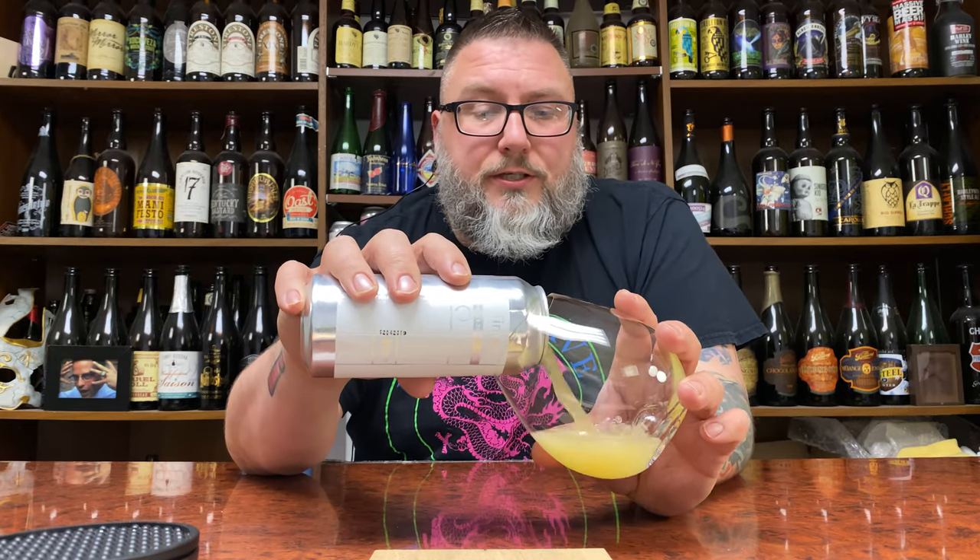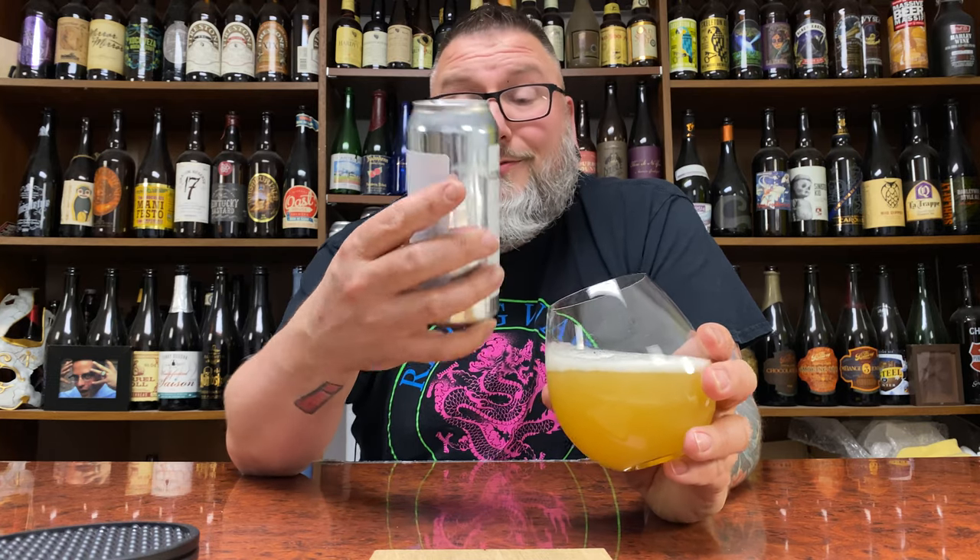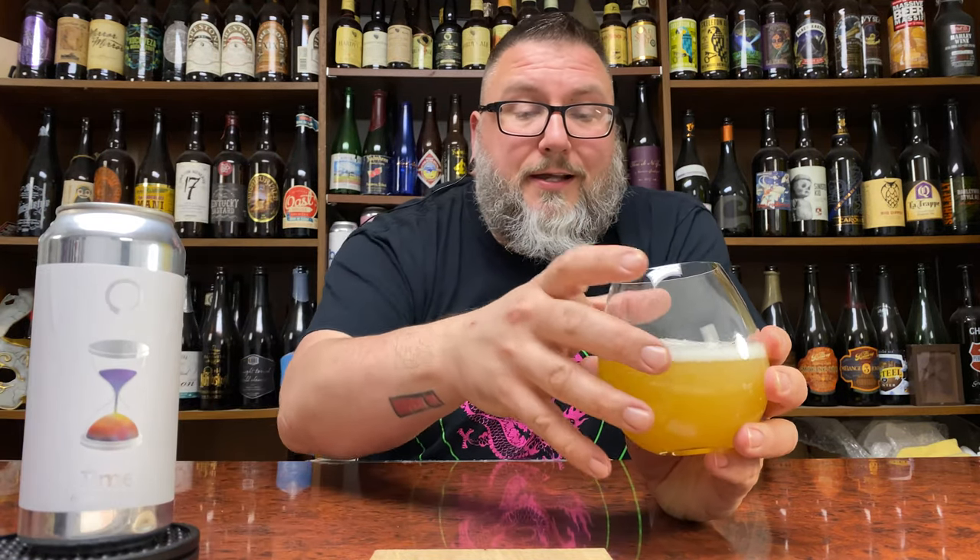Let's crack into this sucker and see what she's got. I did take a sip of this at the brewery, so we're not going in totally blind, but that was 8 hours ago and it wasn't that much.